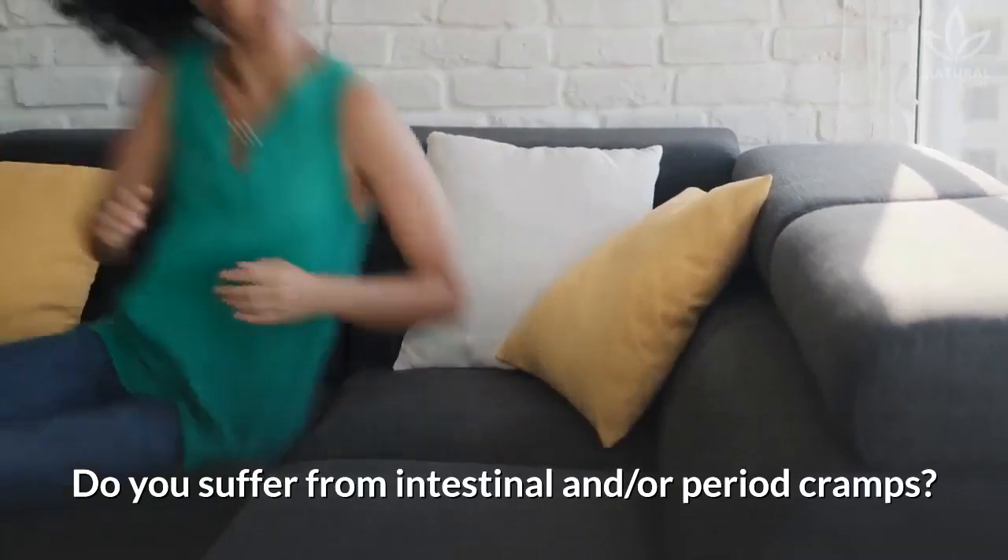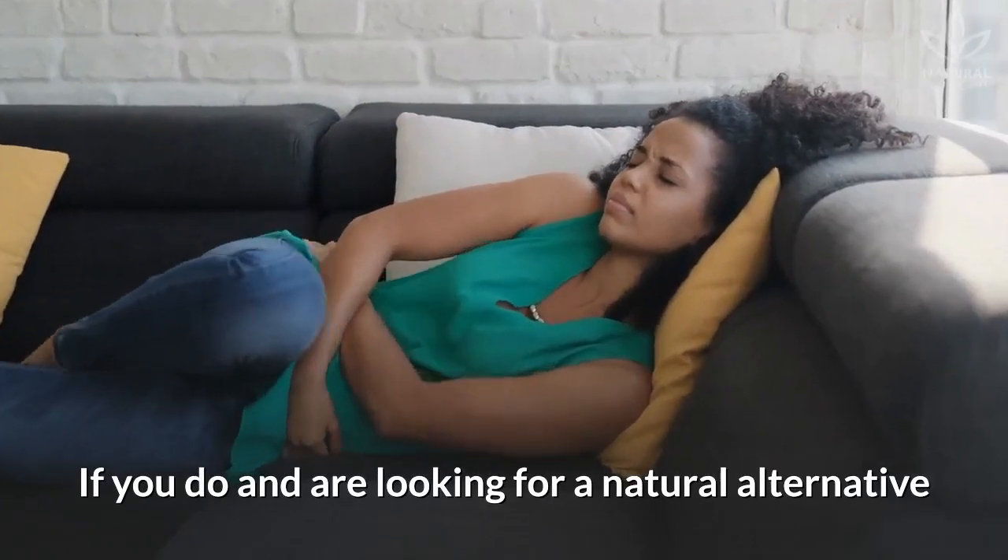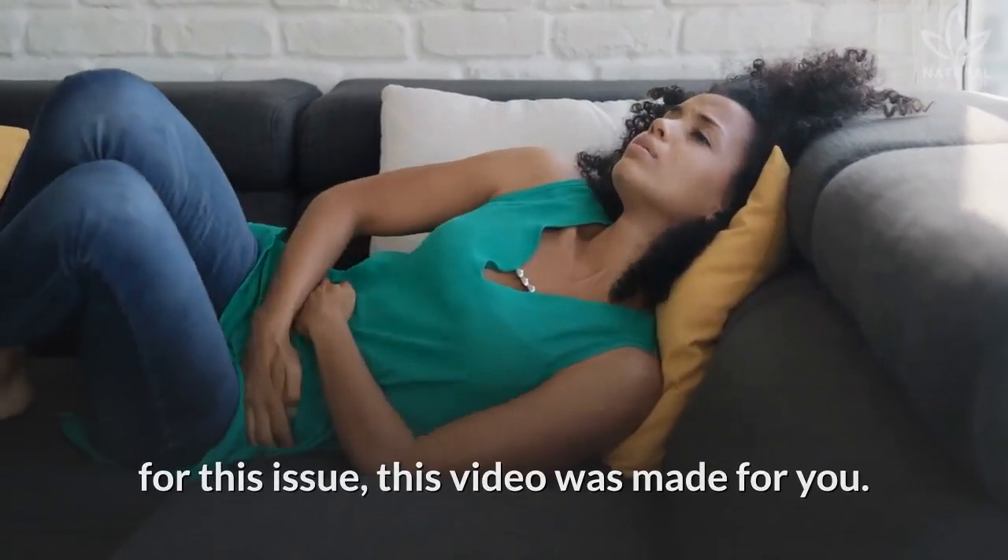Do you suffer from intestinal and or period cramps? If you do and are looking for a natural alternative for this issue, this video was made for you.